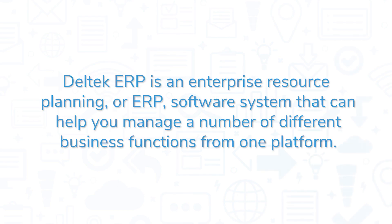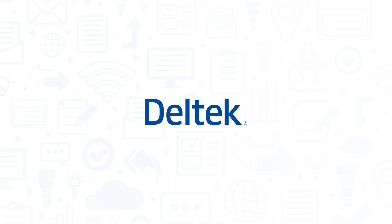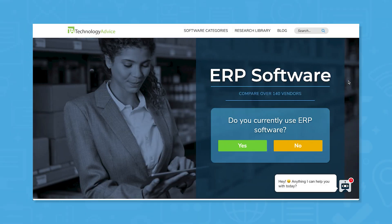Delltech ERP is an enterprise resource planning or ERP software system that can help you manage a number of different business functions from one platform. If you're in the market for an ERP, you'll want to consider Delltech. But if you're just starting your search, we can help.